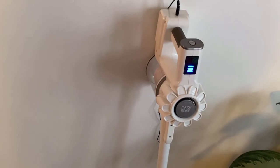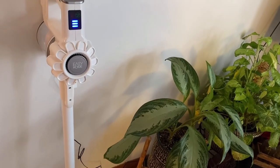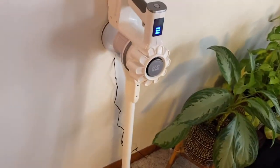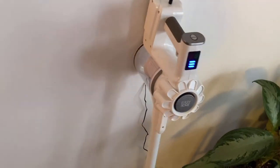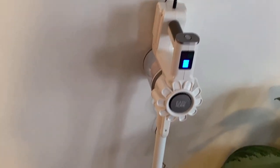I'm going to let it keep charging so it's completely full. If you want to see it in use, you can check out my clean-with-me video where I'm going to tackle this mess and you'll be able to see how it works. Thank you for watching — this is my little review on the Easy Home Cordless Cyclonic Stick Vacuum, and it is from Aldi's.